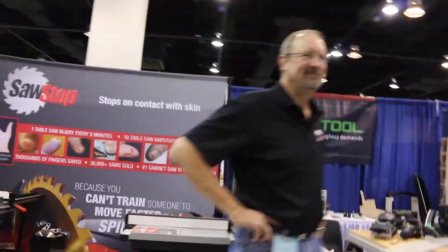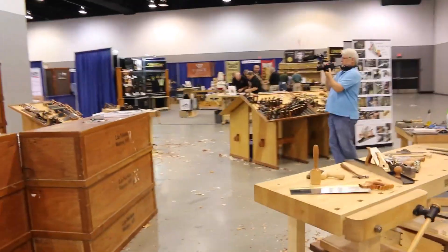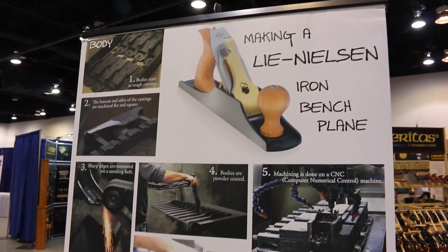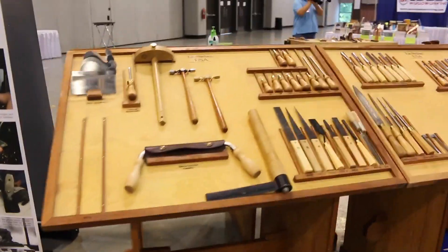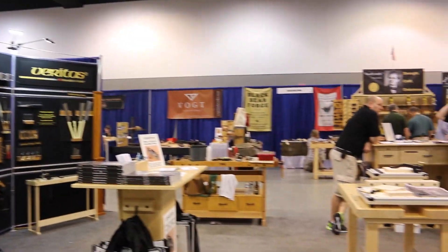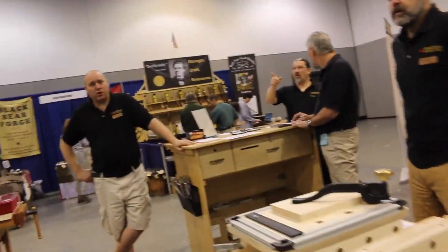Hey, how you doing? Ready for a good day? Every day, man. Awesome. We're here before the show opens, we're going to take a little tour of the place before I have to set up. Did you guys have a good show yesterday? We had a great show, yeah. We had a very good, very strong last couple hours.